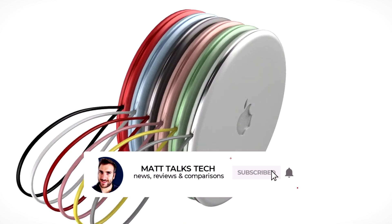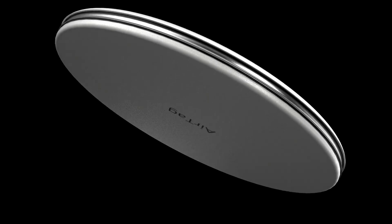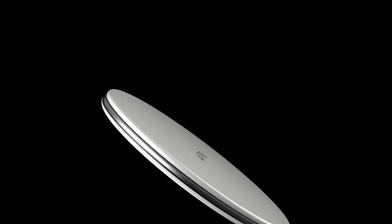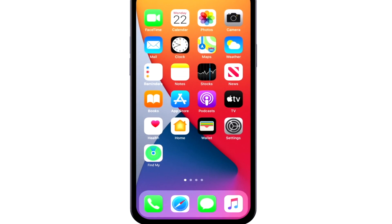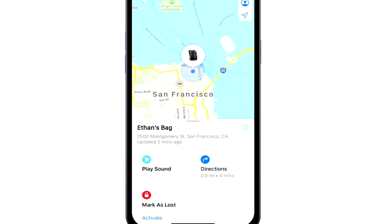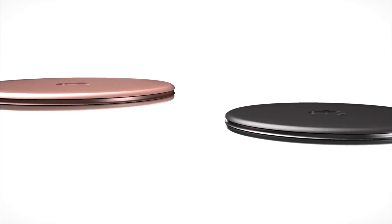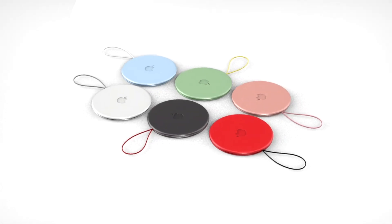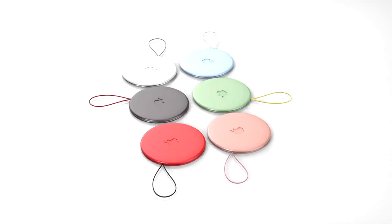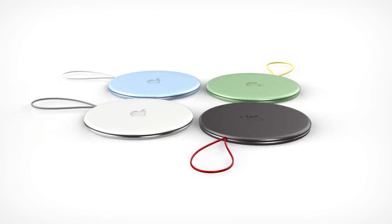After all of this, you're probably wondering when you can get your hands on some and what they're going to cost. It looks likely that the AirTags will be announced at the next Apple event, with the current timeline suggesting we could have them in November 2020. There was a rumor we'd see them at the October Apple event alongside the iPhone 12 models, which did make sense, but just like the AirPod Studios, we never actually saw them there.